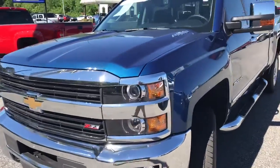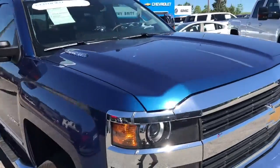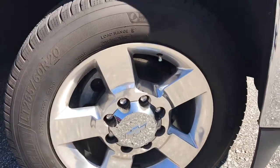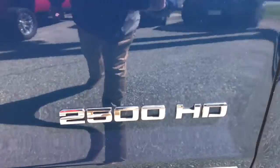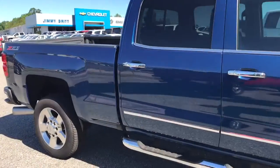I know you were looking at a 2017 — we don't have one — and I want to go ahead and show you this one. It's got big 20-inch wheels on it, 25-inch tires, got the big tow mirrors. Good-looking truck.